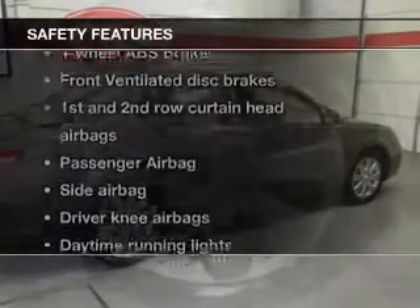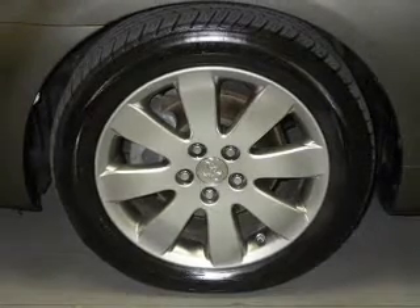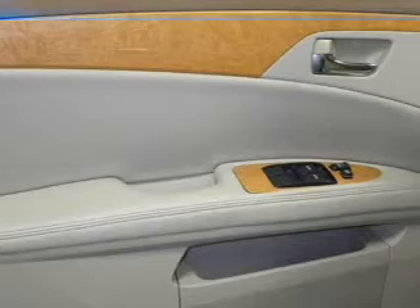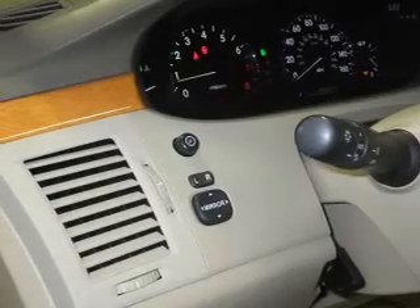And for your peace of mind, the following safety equipment is included: front ventilated disc brakes, curtain head airbags, passenger airbag, side airbag, daytime running lights, low tire pressure warning, independent suspension. Our website offers more information on all of our vehicles. Call us today to start test driving.